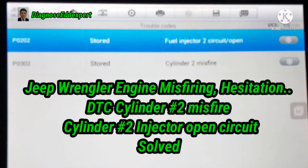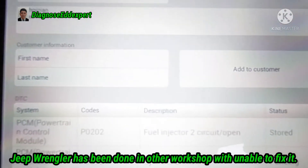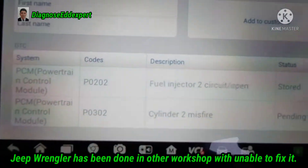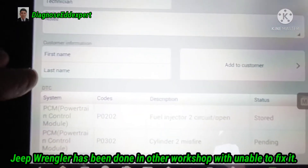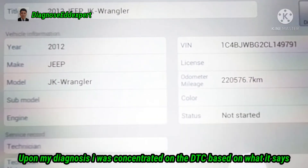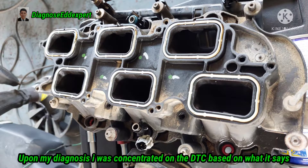This is a Jeep Wrangler with engine misfiring and hesitation. The DTCs present are cylinder number two misfired and cylinder number two injector open circuit. This vehicle had been to other workshops that were unable to fix it, and I received it with a complaint of engine hesitation and misfiring sometimes.